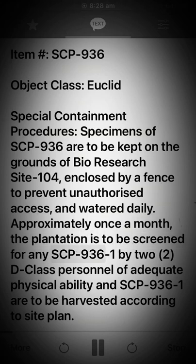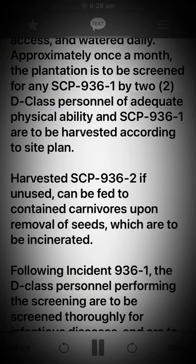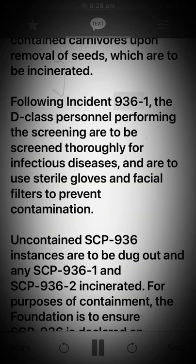Screening is to be performed for any SCP-936-1 by two D-class personnel of adequate physical ability, and SCP-936-1 are to be harvested according to site plan. Harvested SCP-936-2, if unused, can be fed to contained carnivores upon removal of seeds, which are to be incinerated.